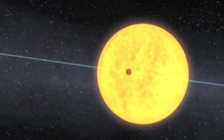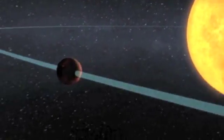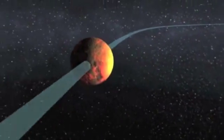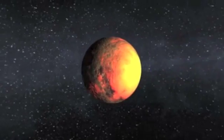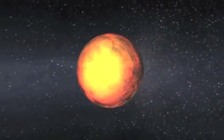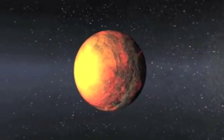Here you see Kepler-10b as a scorched world orbiting at a distance that's more than 20 times closer to its star than Mercury is to our own sun. The daytime temperature is expected to be more than 2,500 degrees Fahrenheit, hotter than lava flows here on Earth.